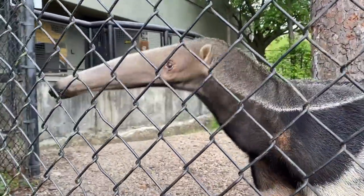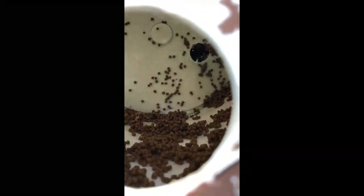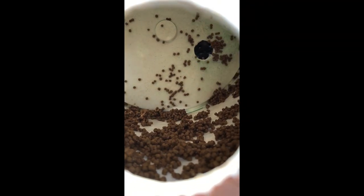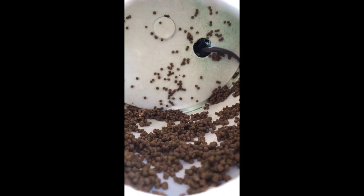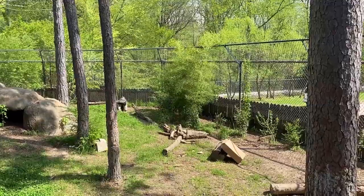As a giant anteater, Carlito is specifically adapted to eat ants, termites, and other insects. That long snout and long tongue are great for reaching deep into ant mounds, or cardboard boxes in this case, to find a tasty treat.